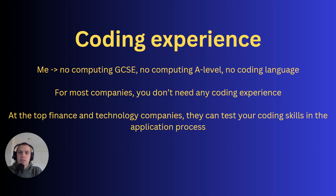The next requirement is coding experience. When I got my DTS degree apprenticeship offer, I'd never done computing GCSE or A level, and I hadn't mastered any coding language at all. That's absolutely fine, because for most companies you don't need any coding experience. A disclaimer though: at top finance and technology companies they can test coding skills — Goldman Sachs, for example, has a coding assessment requiring Python, JavaScript, or C#. Amazon also requires some coding for certain DTS apprenticeships, but not all. In general, most companies don't need anything at all.